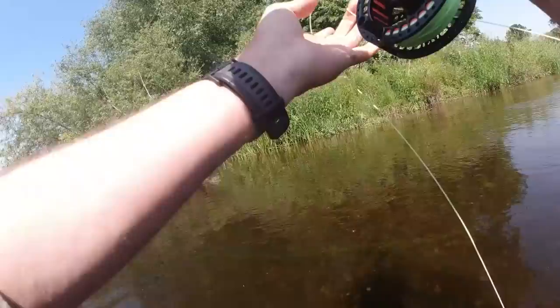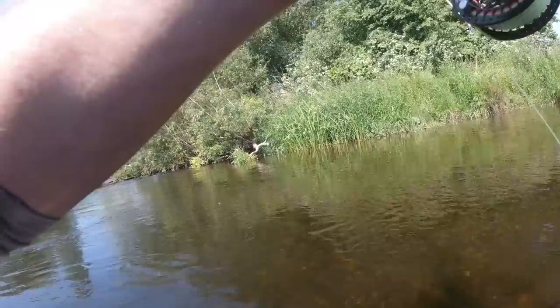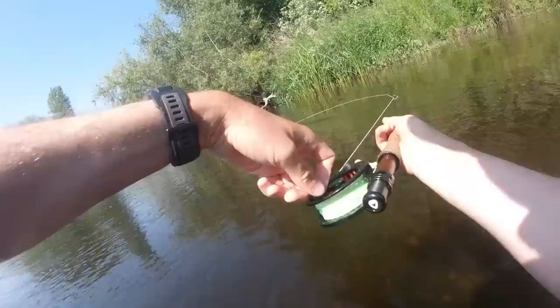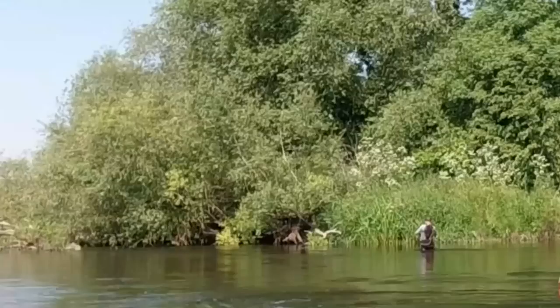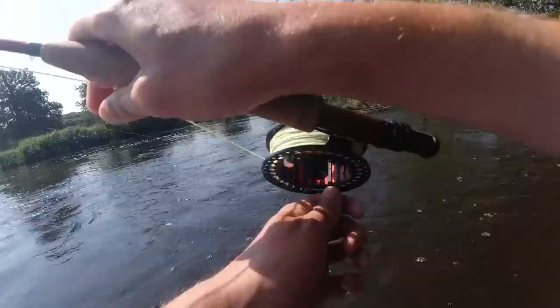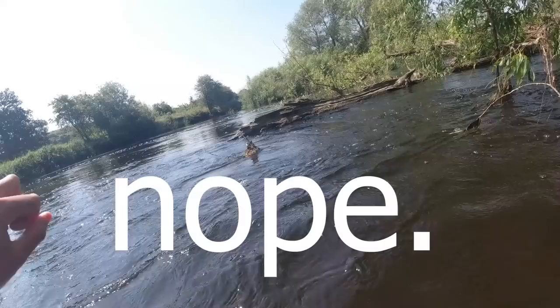I wasn't even looking when he ate that — wasn't even looking. I was probably about right actually in the end but it felt like I was incredibly late. Oh, this one's taking a bit of line — the drag is very loose. Oh, he's going for the tree! Come on, let's get you away from there using the force of the water. I think he's got me underneath the tree. Let's see if he's still on.